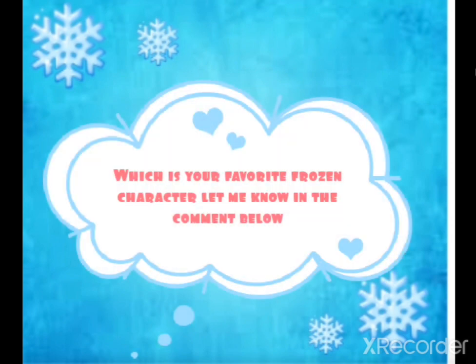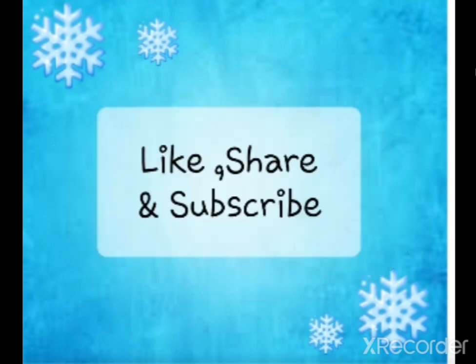Which is your favourite Frozen character? Let me know in the comment below. And if you are a Frozen follower, make sure to like, share and subscribe.